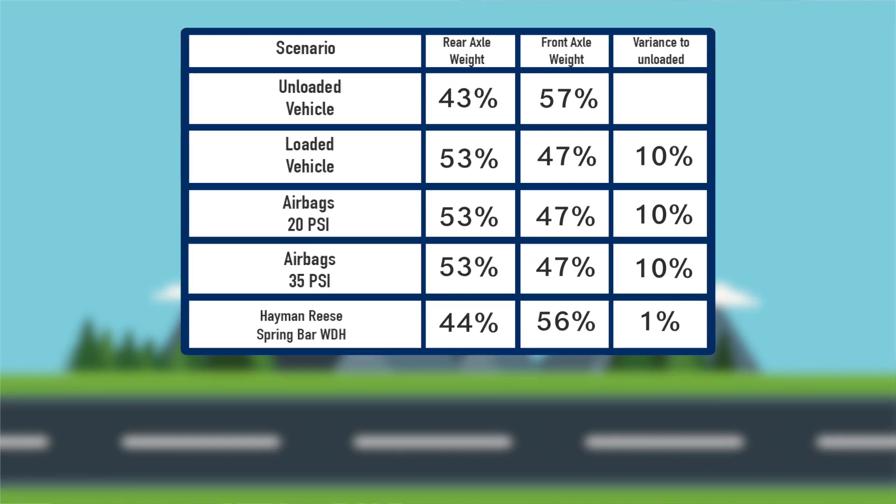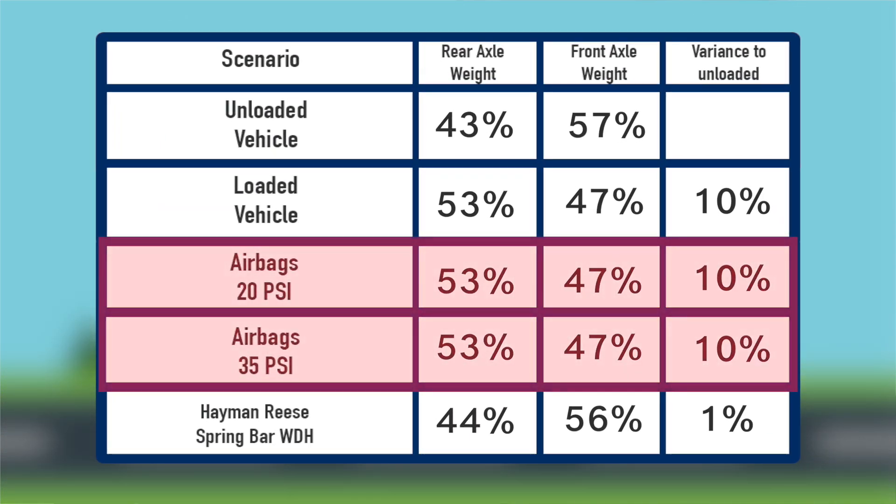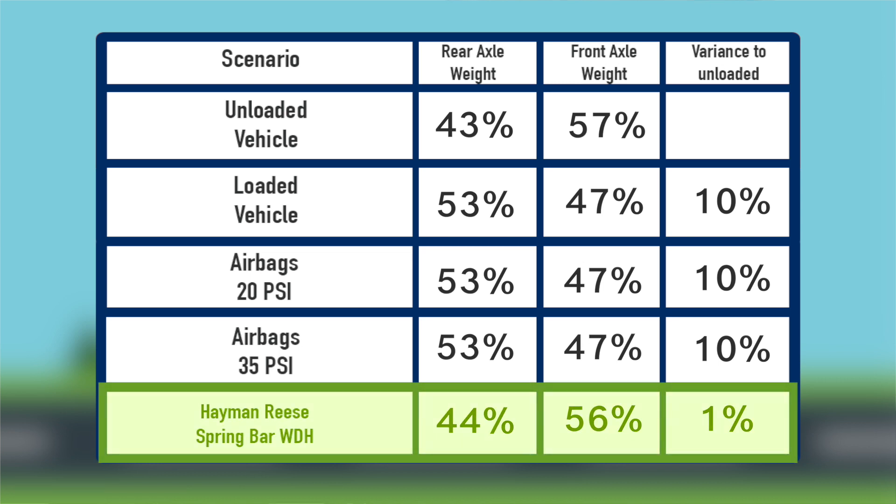In conclusion, we can see that using airbags alone may change the height of the vehicle, but they don't transfer any additional load across the front axle and rear axle of the car. But using a Hayman Rees weight distribution system will improve the load balance between the front and rear axles and it will restore the natural balance of your vehicle.